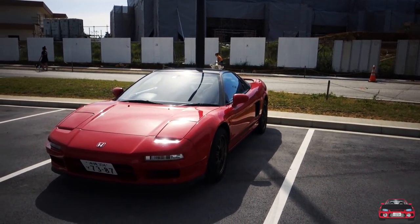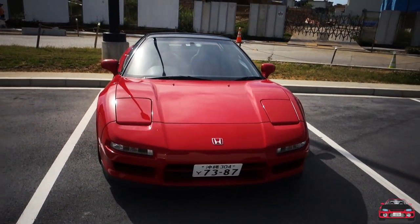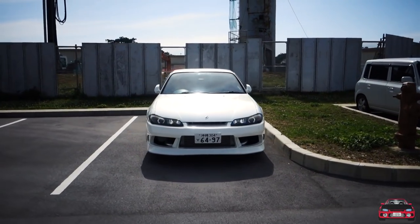Oh man, childhood dream car right here — Honda NSX, and a super clean S15! What's going on everybody, welcome to the episode. If you're a returning subscriber you already know the deal; if you're new to the channel make sure you hit that subscribe button.